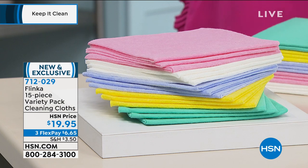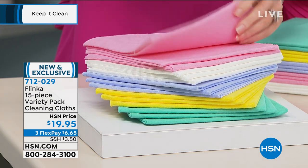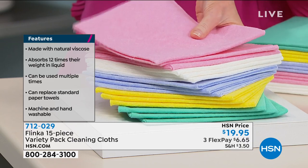If you go out, you can probably buy maybe a roll of paper towels for a buck, a buck fifty. You're getting 15 of these for $19.95, and each one is going to replace your paper towels because this will absorb 12 times its weight in liquids. You can use it multiple times, machine wash if you want to, or even just hand wash and rinse. They are nice and soft and so incredibly absorbent.